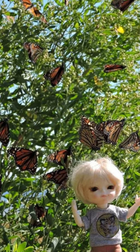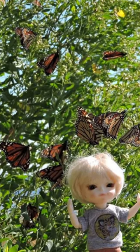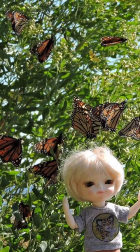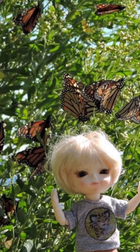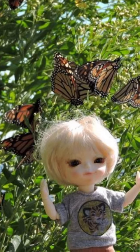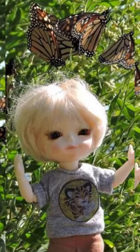Hey all, this is Joni at Joni's Doll Photography. Today I'm joining Tina at Tina's Reborns and More for her Dollies and Plushies collab, which is on the 15th of each month. This month's theme was flowers and butterflies.